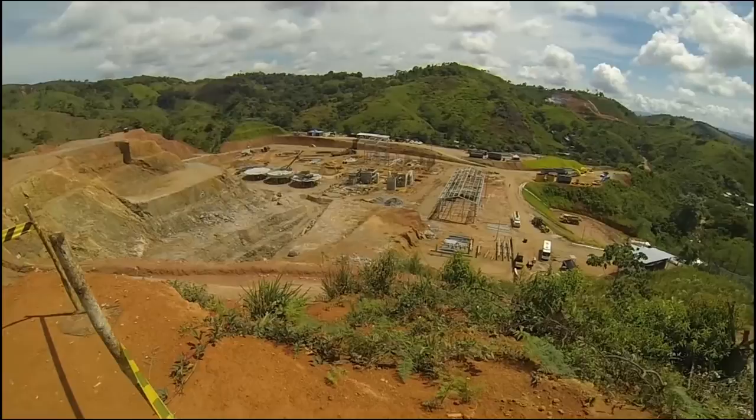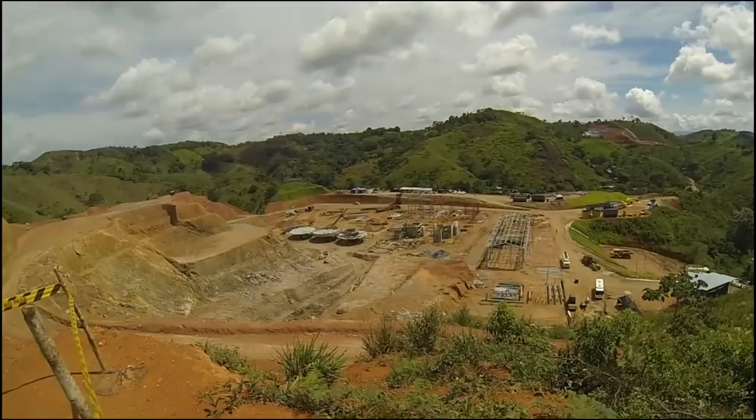Last time I came, a year ago, they were just working on the land — flattening it out. So you can see some advancements since then.